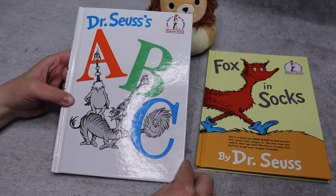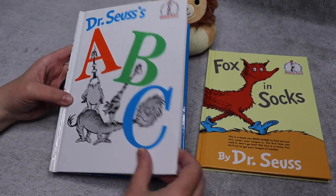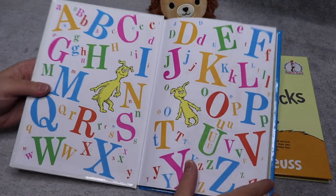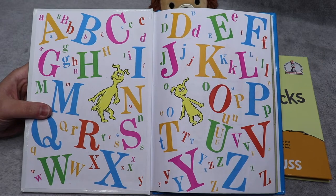The next book we're going to read is Dr. Seuss's ABC. This book should not be as crazy as the other one, but it is just as fun. So don't worry. Look, we have our whole alphabet here. Let's go over it together real quickly.